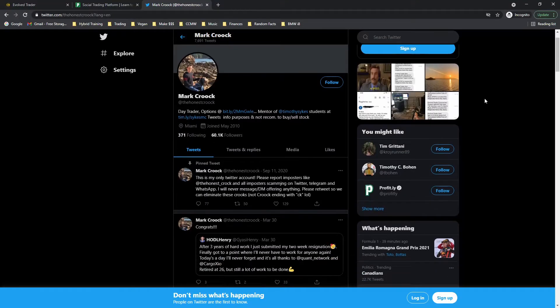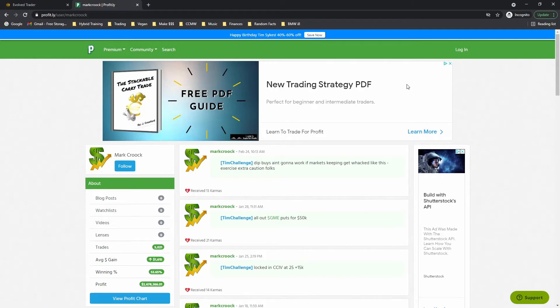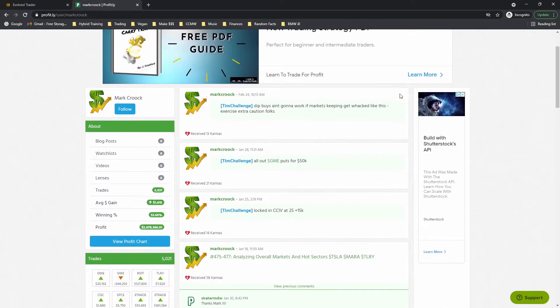What's up guys, back with another video. This one is going to be an Evolved Trader review of Mark Crook's Evolved Trader program. I've been in the program since about August of last year, coming up on a year. I'm just going to outline the program, talk about my experiences, and say whether I recommend it. As a brief introduction, Mark Crook is one of the earliest students of Tim Sykes, and his trading history goes all the way back to 2010, so he's been in the game for a long time.